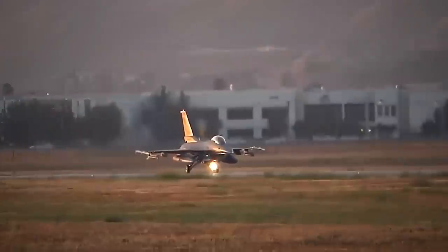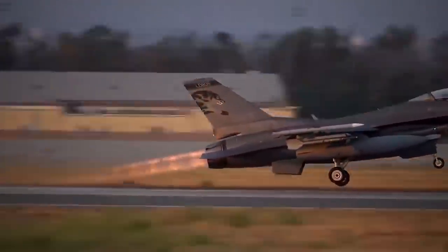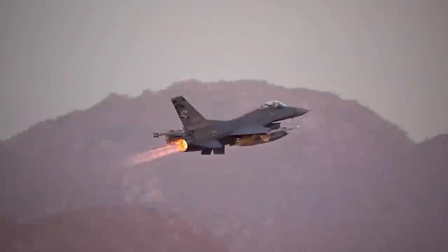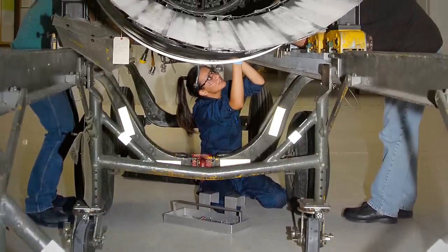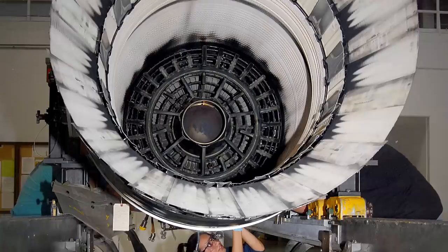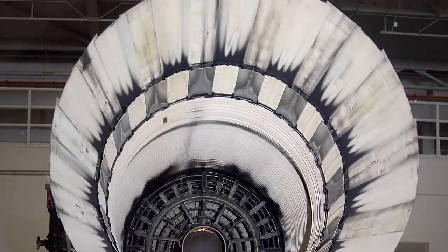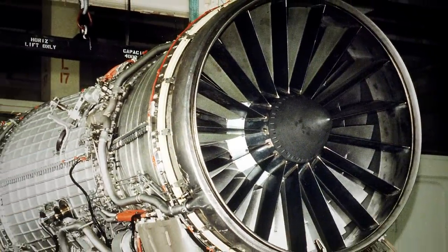However, the F-16s were able to operate as expected only when the engines were upgraded with the Operational Capability Upgrade, or OCU. This system introduced a digital electronic engine control unit that significantly reduced stall occurrences and improved reliability. The upgraded F-100 PW-220E engine was introduced in 1997 after the USAF's alternate fighter engine program, which marked General Electric's entry as an engine provider for the F-16. In addition, the company also introduced the F-110 GE-100 turbofan.